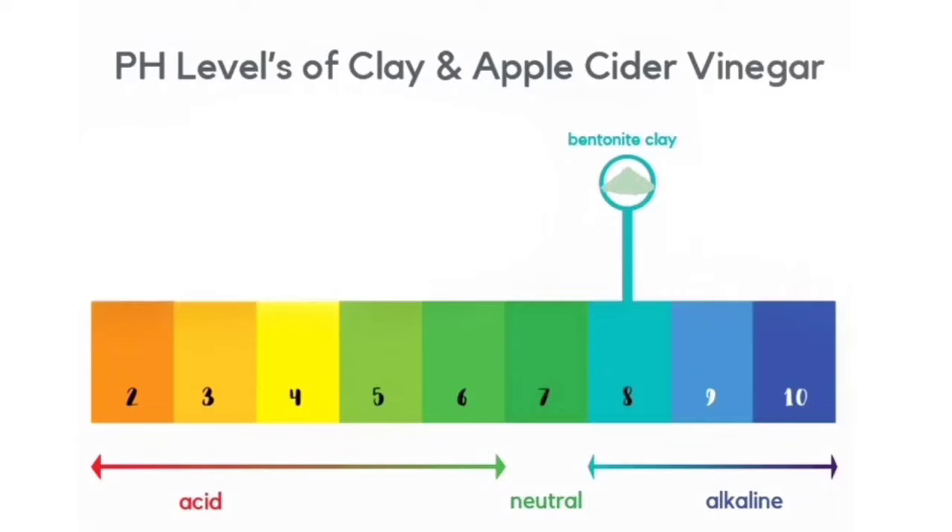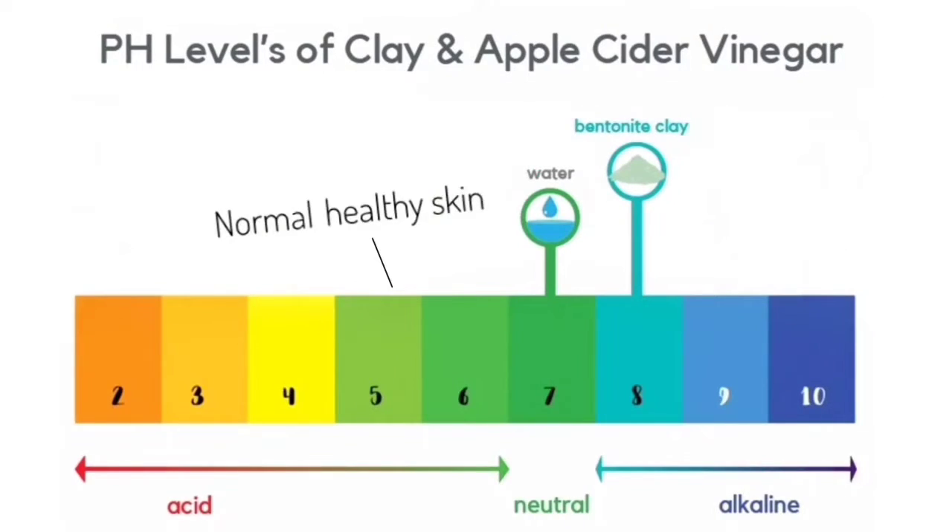The pH of calcium bentonite clay is about 8 to 9.7, which is highly alkaline. The pH of water is 7 but can even reach 8 if it's tap water. The pH of our skin is 5, so this mixture can disrupt the natural pH of our skin — and especially if you have sensitive skin, it can cause irritation, redness, and even breakouts. This is the exact reason why you're not supposed to use it directly with water; you're supposed to mix it with something that neutralizes it and brings it towards the pH of our skin.